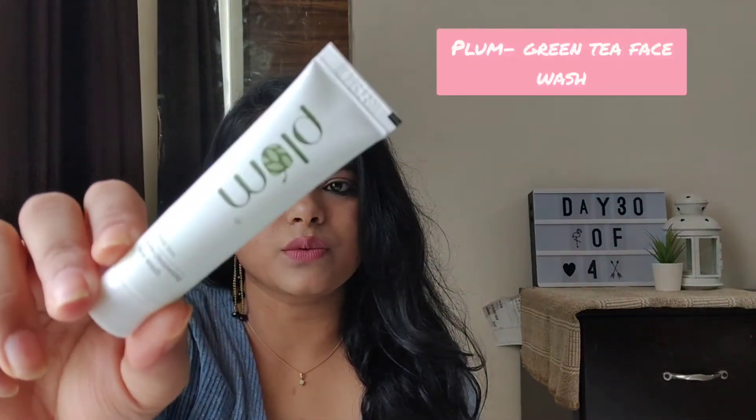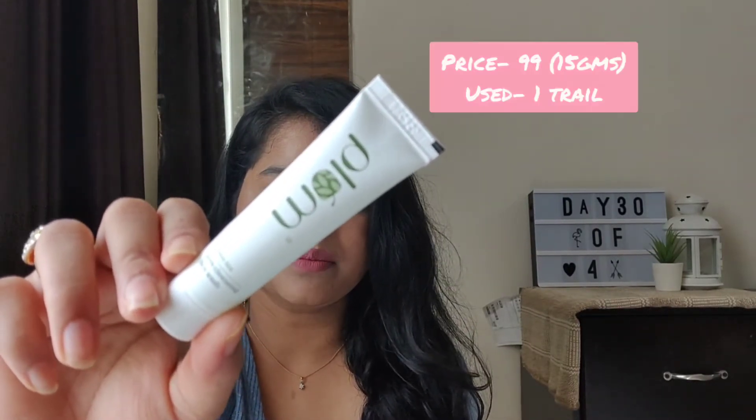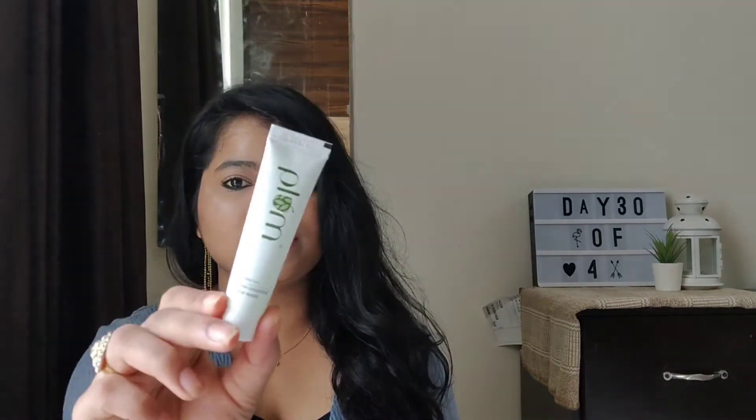So next product is the Plum Cosmetics face wash. I've never tried any product from Plum, and that's the whole reason I got this. This is 15 grams and retails for about 99 rupees on the packaging. This is the Green Tea Pore Cleansing Face Wash. I was really excited to see how this will work, and this cost me one trial point — I think that's good enough.